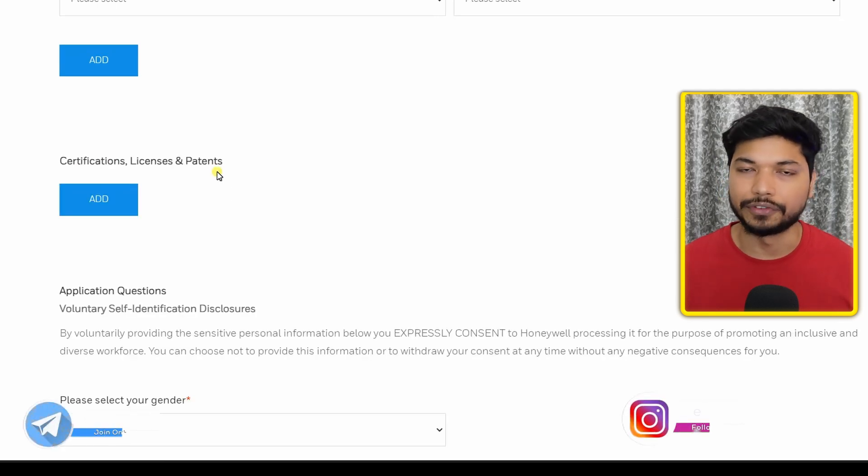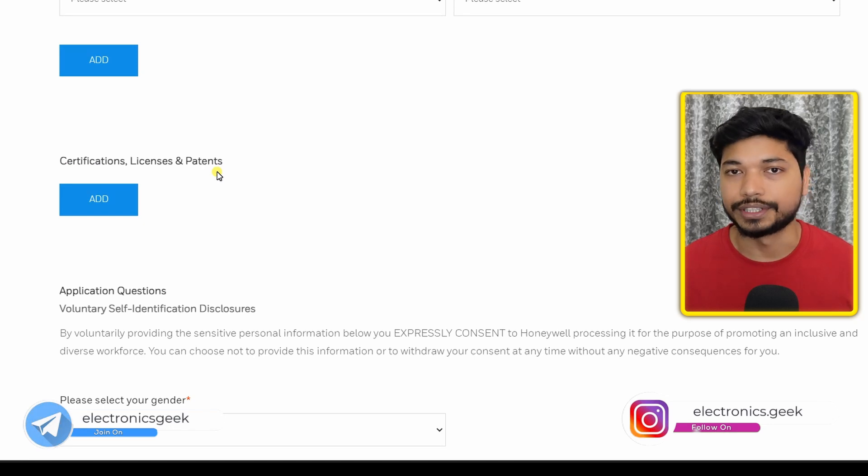In the education section, add your education details like your college name and degree. For license and certification, if you have done any certifications — such as Embedded C, VLSI, or C++ — you can add them, otherwise leave it as is.